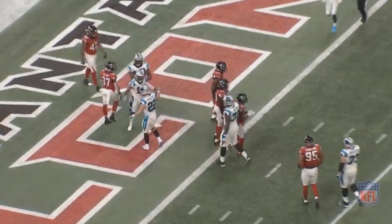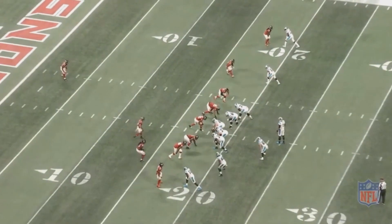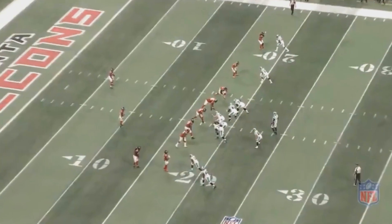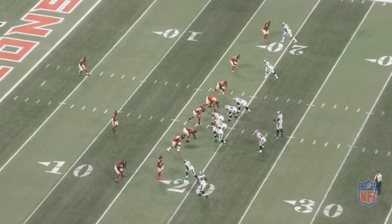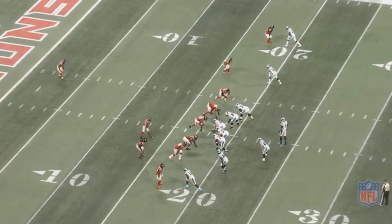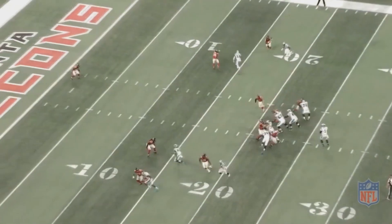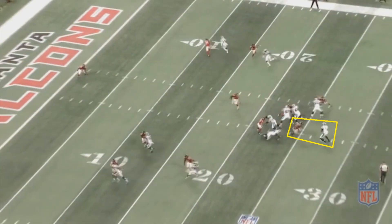One more thing you have to love about Cam Newton that helps him in the passing game is his running ability — and I'm not just talking about how his running ability opens things up in the passing game. I'm talking about in legitimate passing situations, being a good running quarterback becoming a direct benefit. Here, Atlanta is running a cover one blitz, and the key matchup is that Falcon against Carolina's left tackle, who just completely owns that matchup and gets right to Cam Newton.